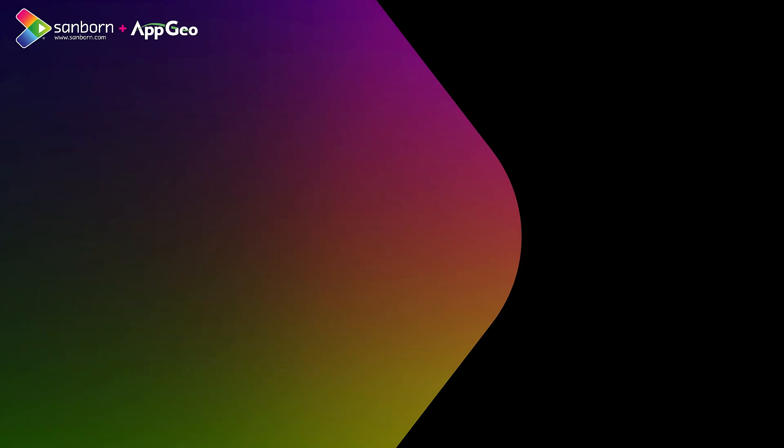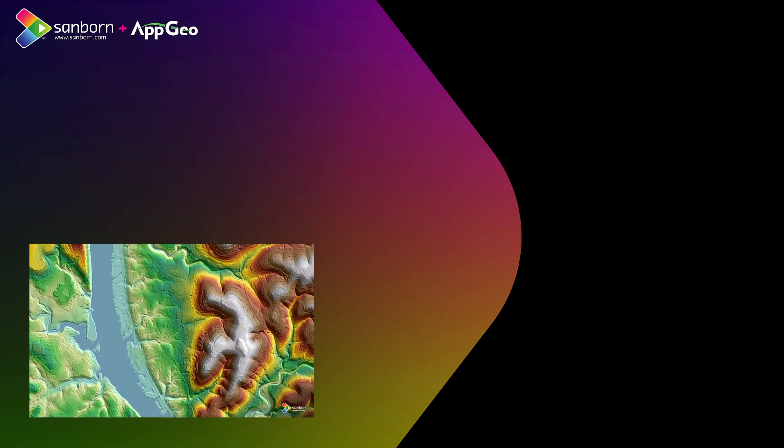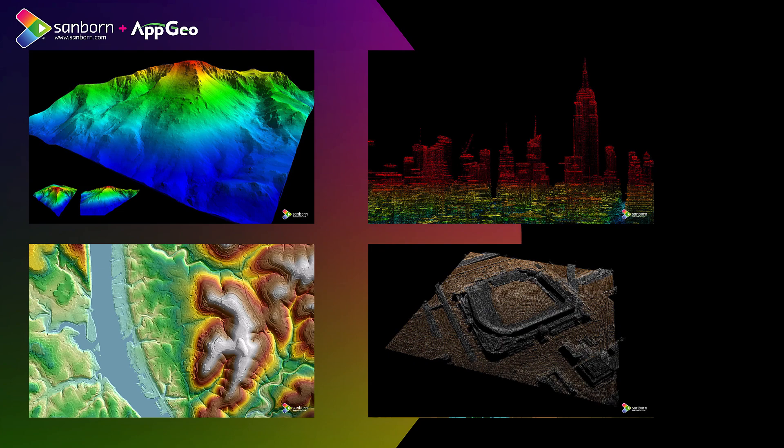LIDAR can be mounted on anything from an airplane to a train, or you can put them on tripods. And even in more recent times, UAVs have been a big buzzword. You can put them on small-scale platforms, and it's becoming a much more consumer-grade product — not just available to those who have millions of dollars and a large aircraft to go and fly a large area.